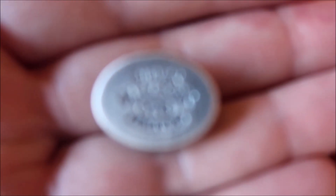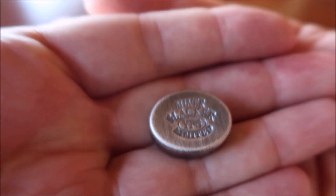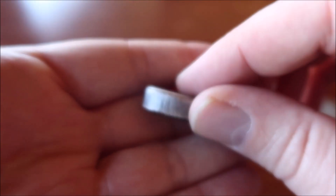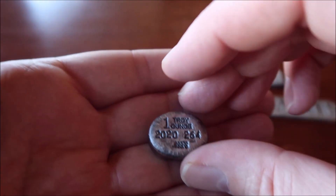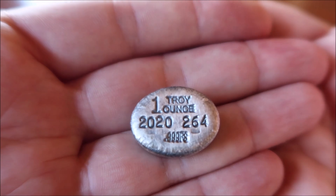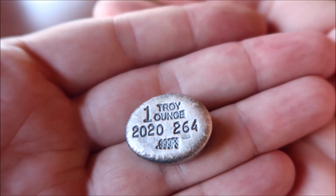And on the one ounce — this is a chunky little nugget oval, you see how thick it is, it's nice. It's a little chunky thing because it's small. It's amazing how they got all those stamps on such a small little thing. There are 264 of these that were made.